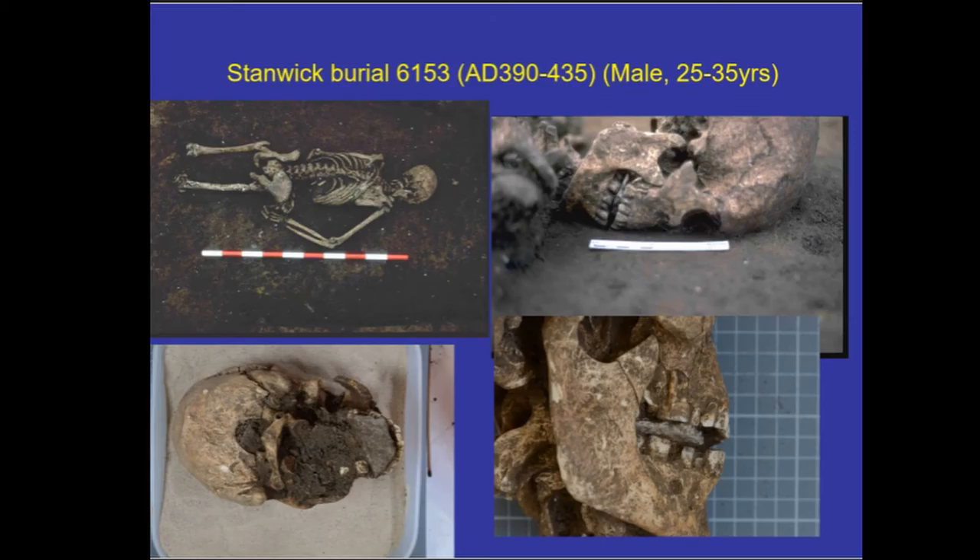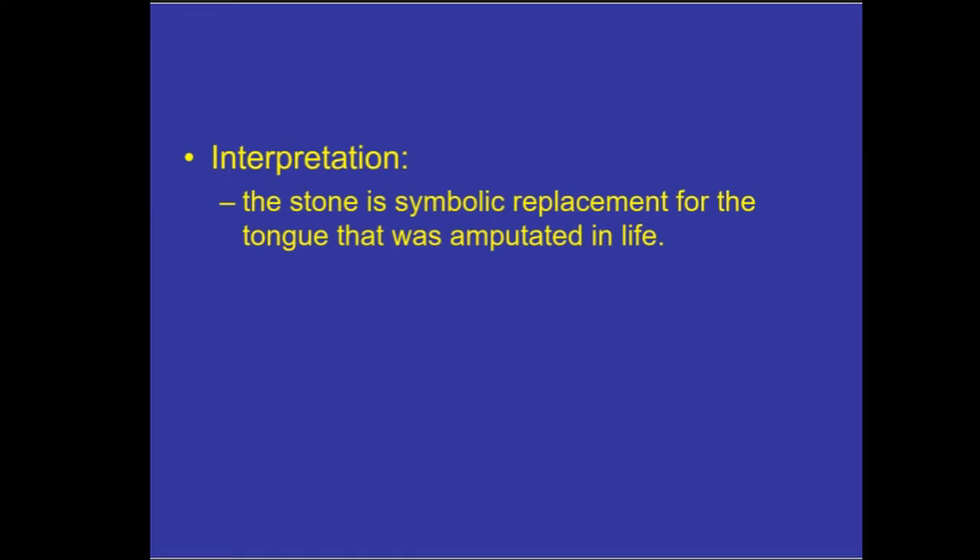I'm going to reverse scientific protocol: I'll give you our interpretation first and then discuss the evidence for how we arrived at it, and at the end you can decide whether or not you believe our interpretation. Our interpretation is that the stone is a symbolic replacement for a tongue that was amputated in life.